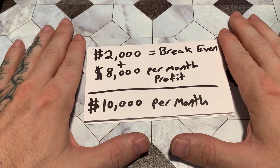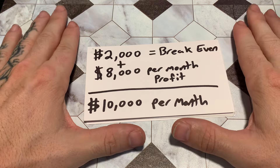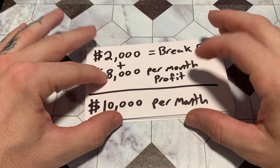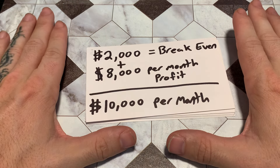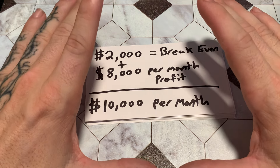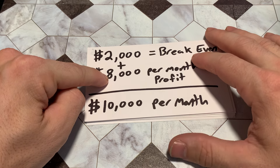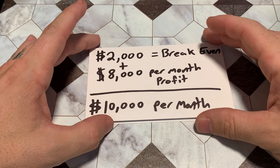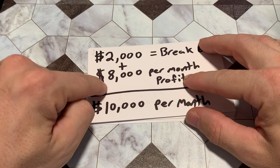In this example I wrote down $8,000 per month — that's what we want to make for ourselves. So if I want to put $8,000 in my pocket, I've got to make $2,000 first to break even on all my expenses. This means my target for the month, every month, is going to be $10,000. I will not accept any less than $10,000 to meet my target and break even. You always want to strive to hit your target.